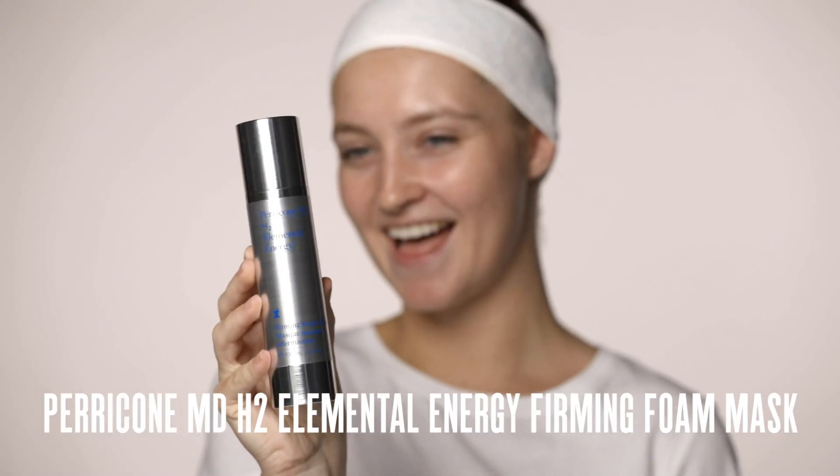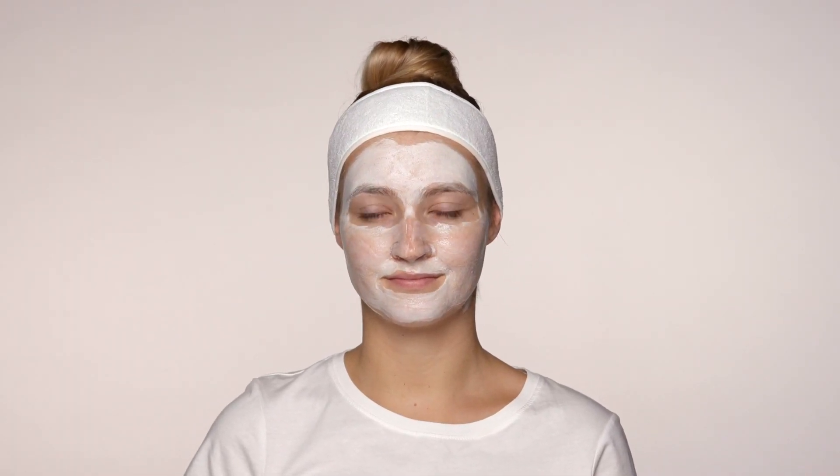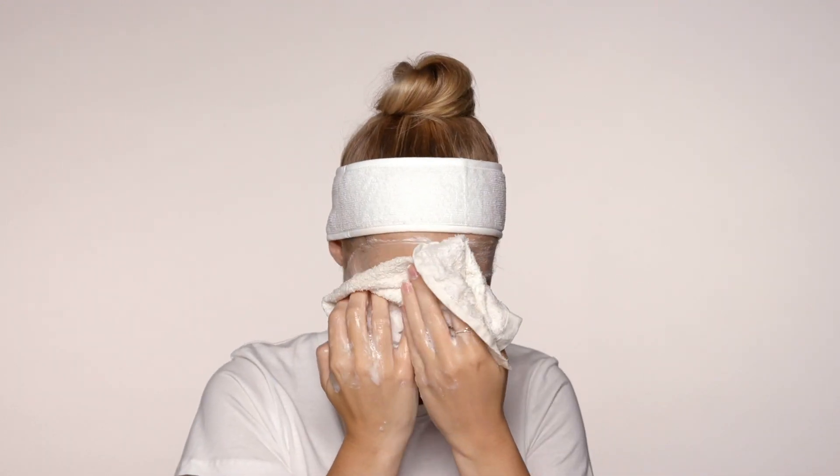Another cool mask is the Pericone H2 Elemental Energy Foam Mask. This one instantly firms the skin and it's also really energising. Feeling super fresh — skin feels quite firm.